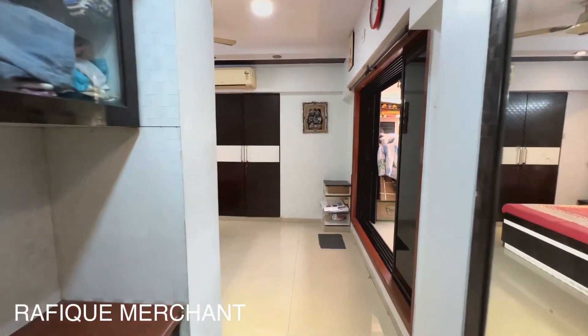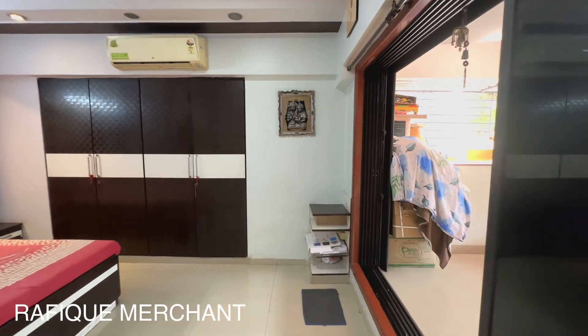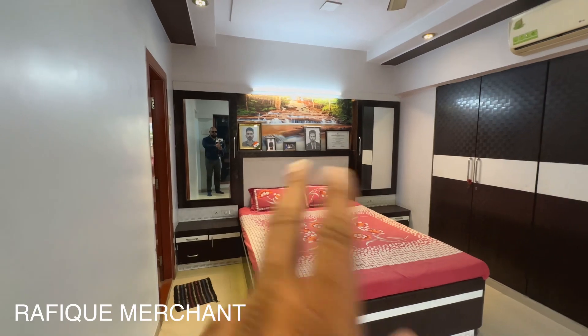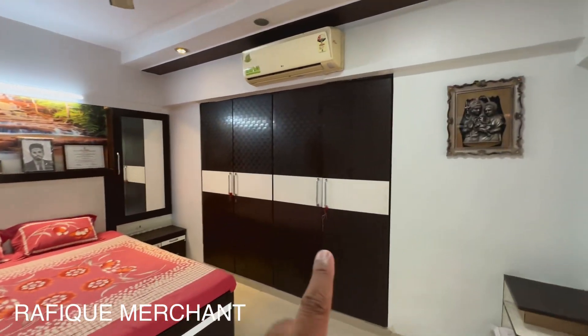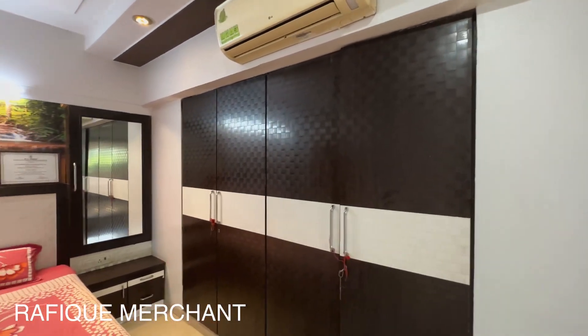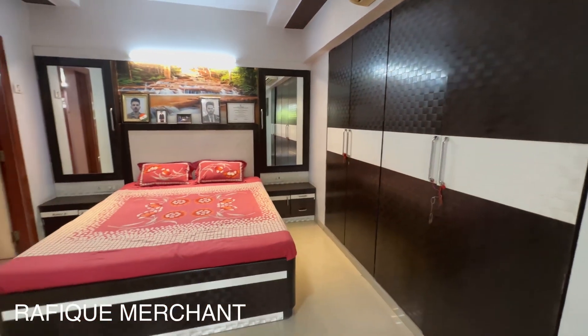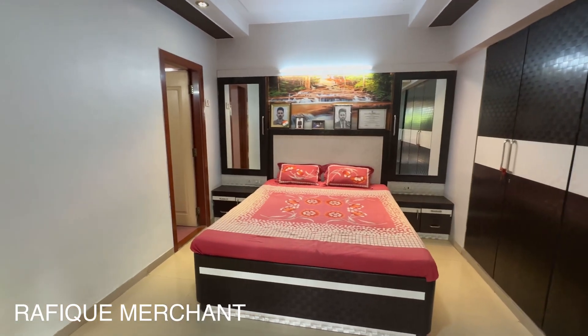Everything is camouflaged — it looks brilliant because it's so well spaced out. Have a look at this master bedroom — dressing on both sides. The wardrobes have gone inside the wall in niches, not jutting out. Have a look at the space from here — there you go.